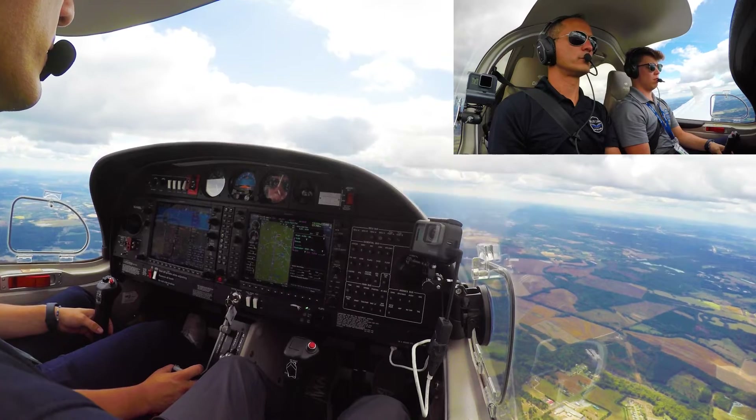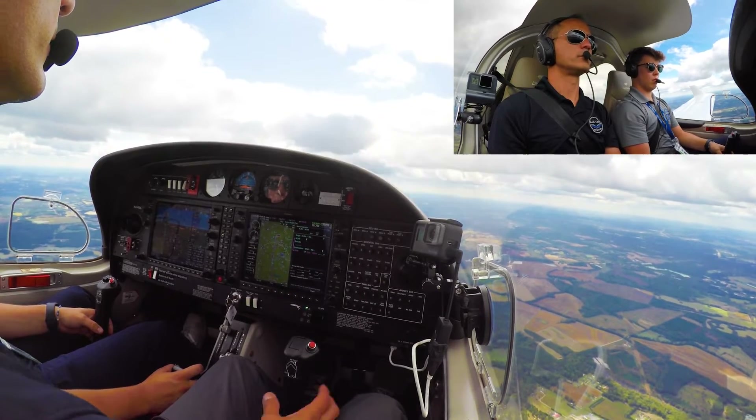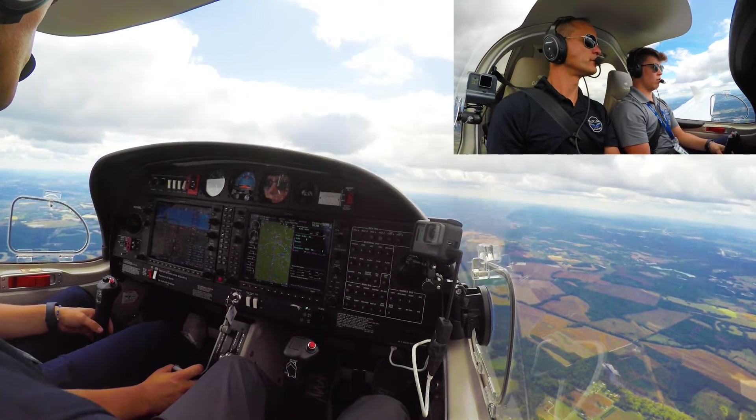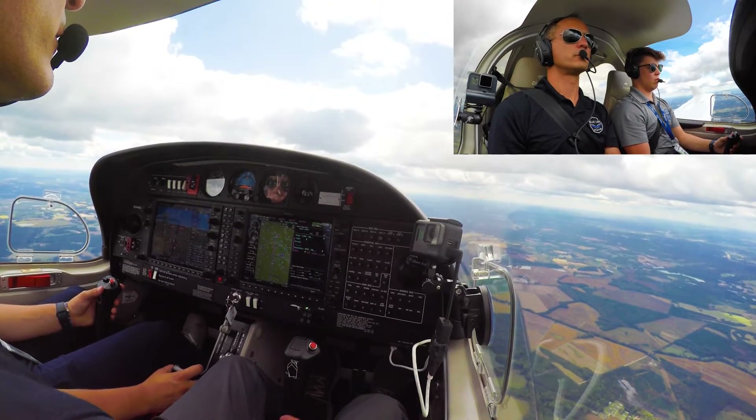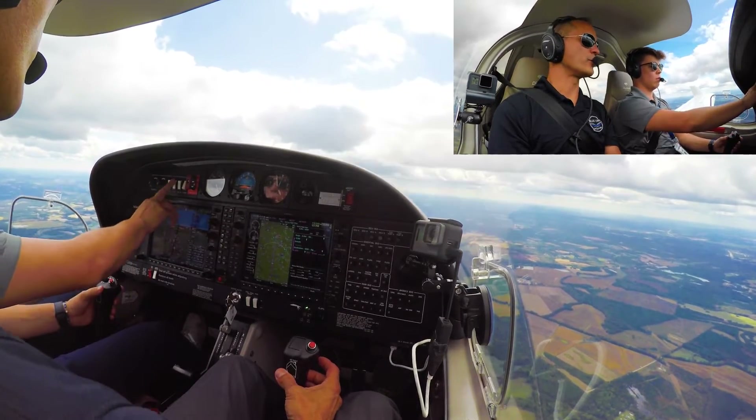Seven two four four Bravo Lima, Fayetteville tower — do we have full stop? Affirmative. Seven 244 Bravo Lima, wind 320 at 4, runway 4, cleared to land. Runway 4, cleared to land for 244 Bravo Lima.